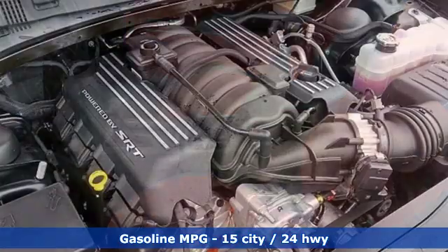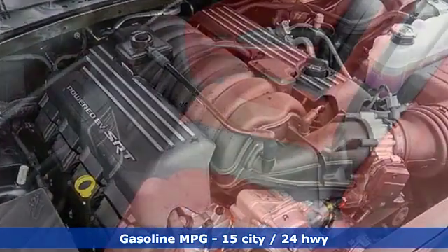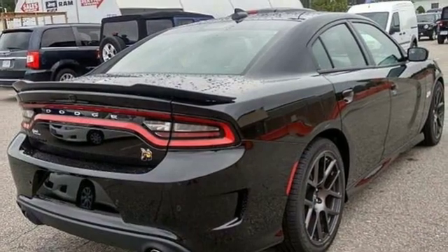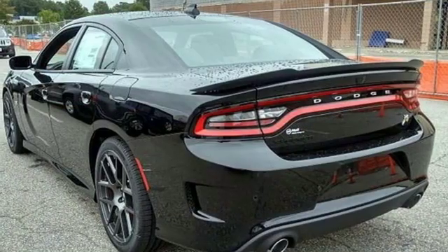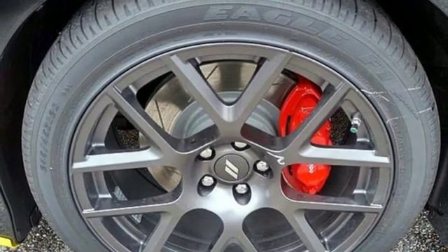Streaming audio, power heated mirrors, heated and ventilated bucket seats, rear parking sensors, doors and push button start proximity key, dual zone climate control, V8 engine, aluminum wheels, sports suspension, and automatic transmission.